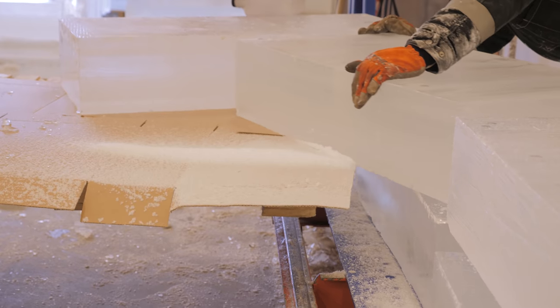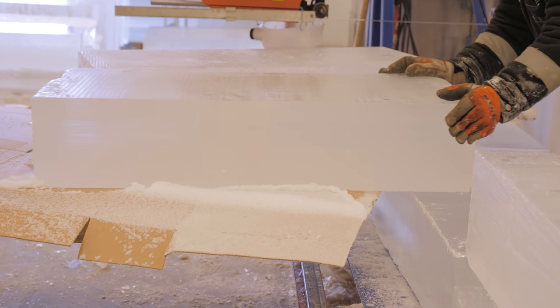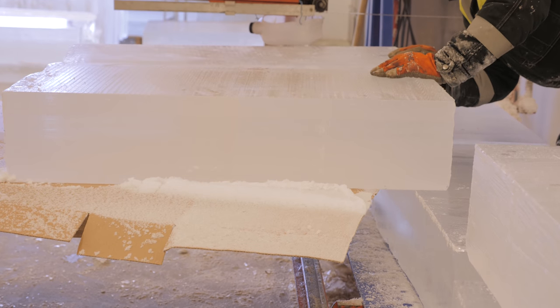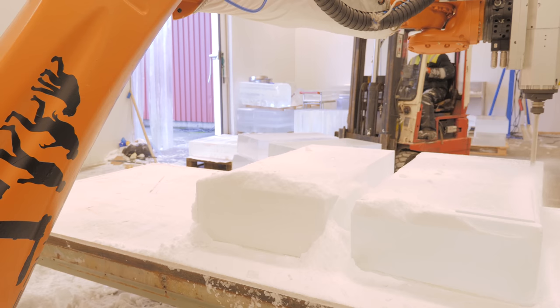Our company uses nearly 100% natural ice — that is ice we harvest on the lake. The difference between that and artificially made ice is that with our ice you can really see it's natural. You can see there are some bubbles, some special cracks and shadows. It's full of life.